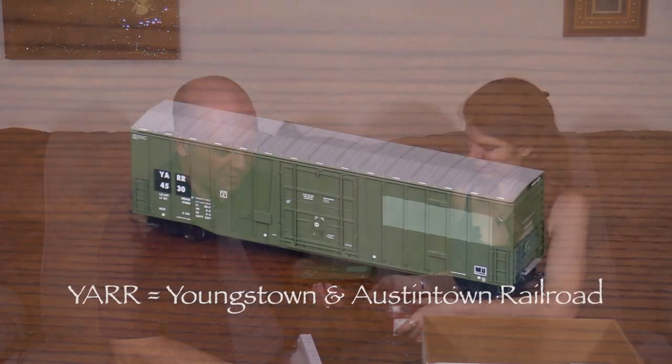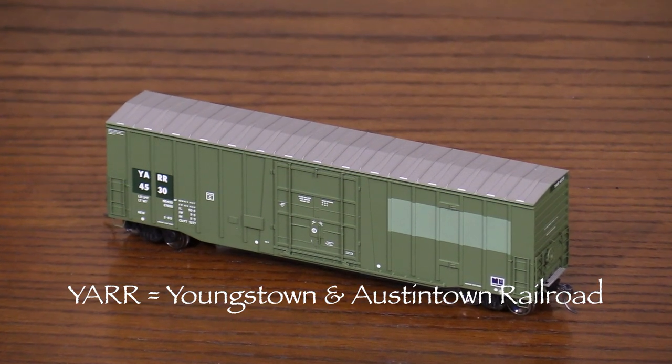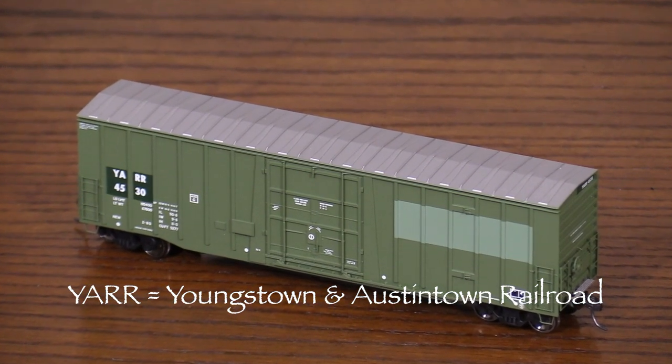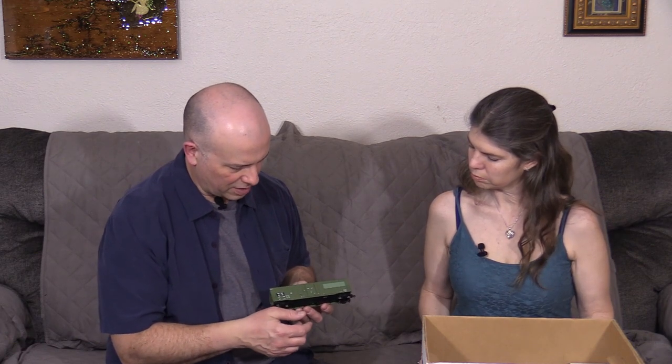And we have this very green Atlas — another Atlas. We can play Stump Dan this time. The reporting marks are Y-A-R-R. I don't remember what that is. I think this is one of Atlas's Canadian boxcars — this looks like it's probably an ex-BC Rail car because of the green, patched for this other railroad. It must be some short line somewhere, but it's not ringing a bell right now.